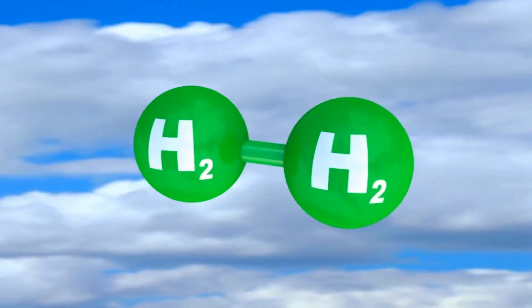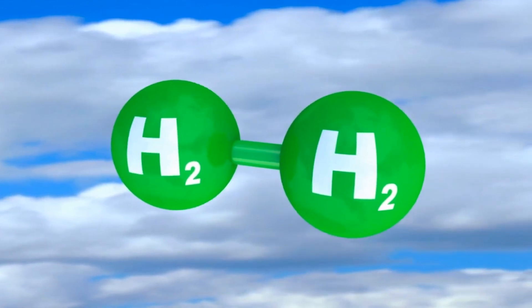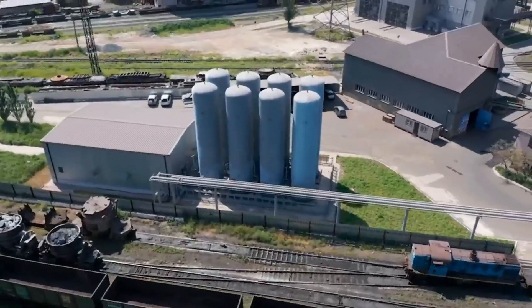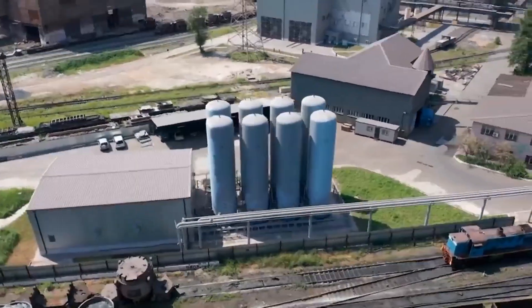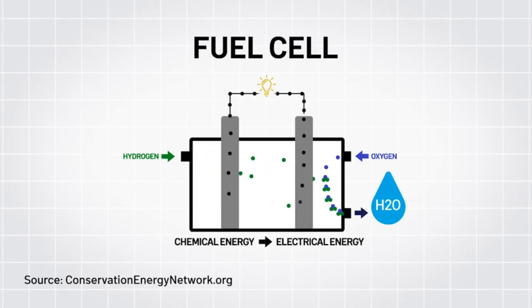Hydrogen is also getting a lot of buzz because it's an efficient energy carrier that can be low or zero carbon. Hydrogen is an energy carrier, not an energy source. It can be produced from a number of sources, and it can be used for electricity production through a fuel cell, which converts chemical energy into electric energy. When hydrogen is combined with oxygen in a fuel cell, it produces heat and electricity with only water vapor as a byproduct — no carbon.